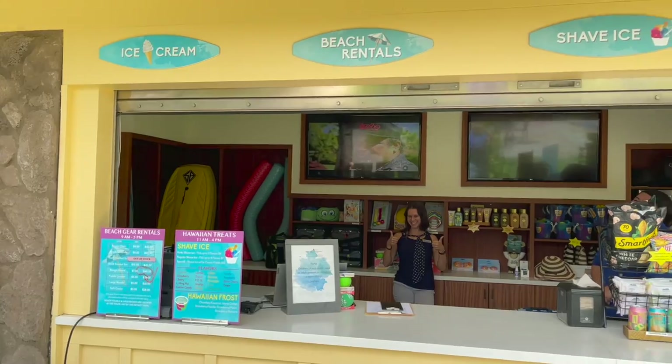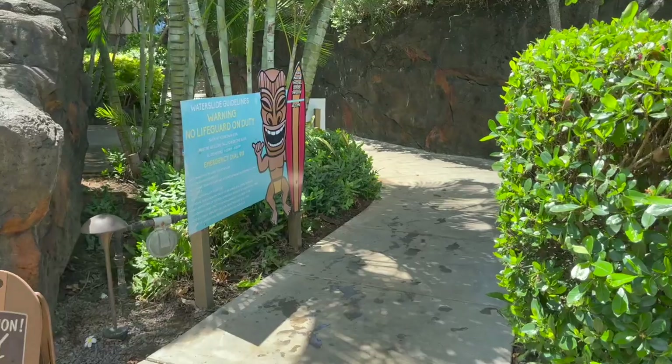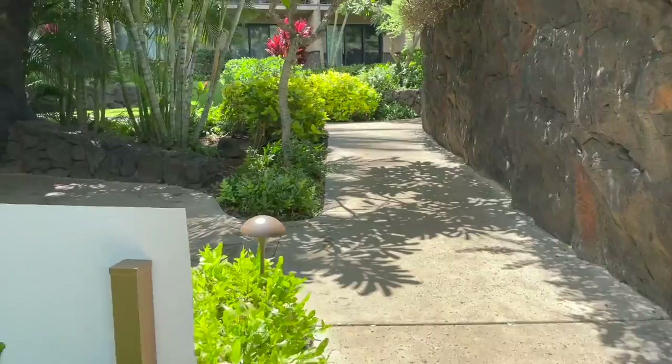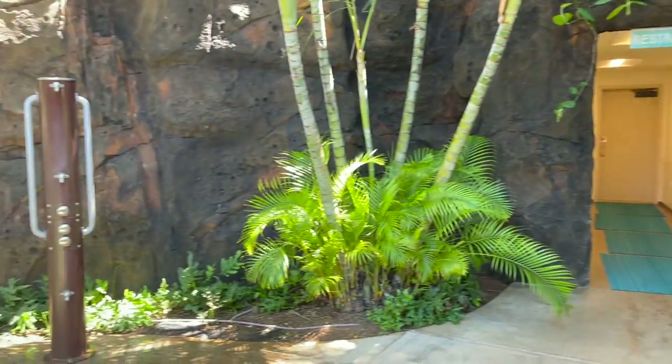Here's the activity hut where you can rent or buy gear and purchase things like sunglasses, sunscreen, and shaved ice. Near the pool area there's also a restroom available and a place to shower off.